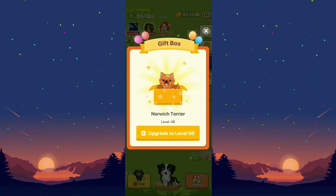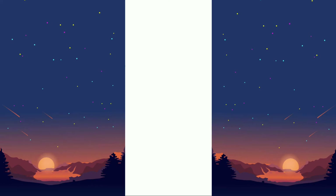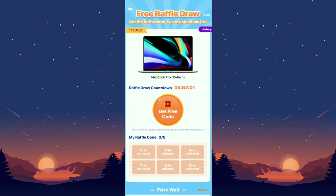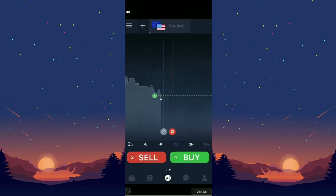You can also enter a free raffle right here where you can receive prizes like a MacBook Pro, or other rewards they have. You watch a video to enter the raffle, so let's watch it.